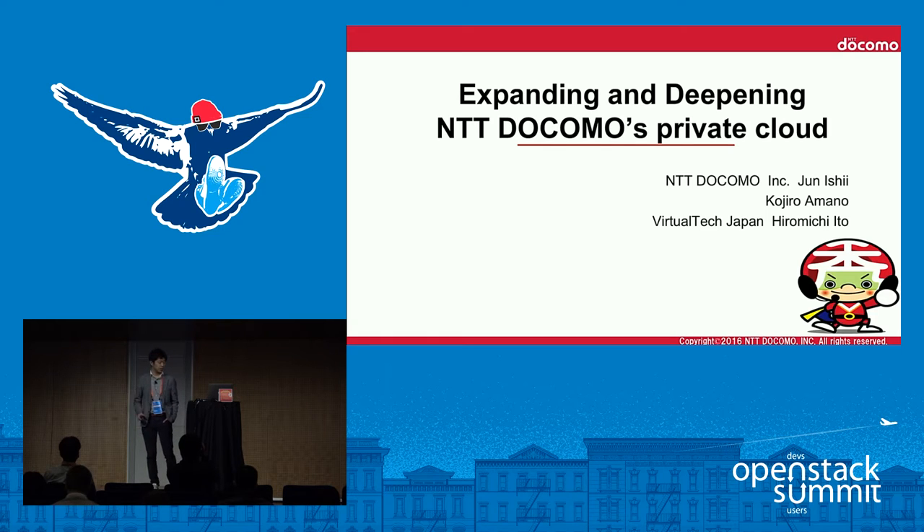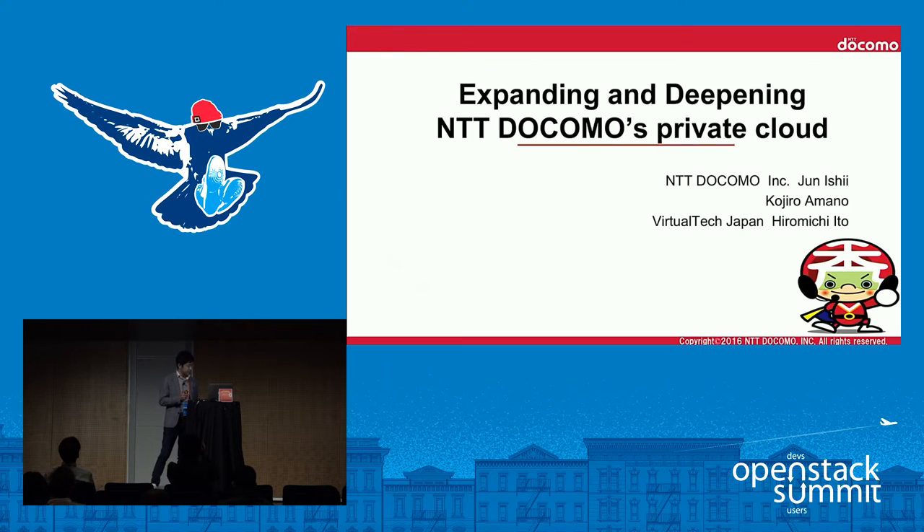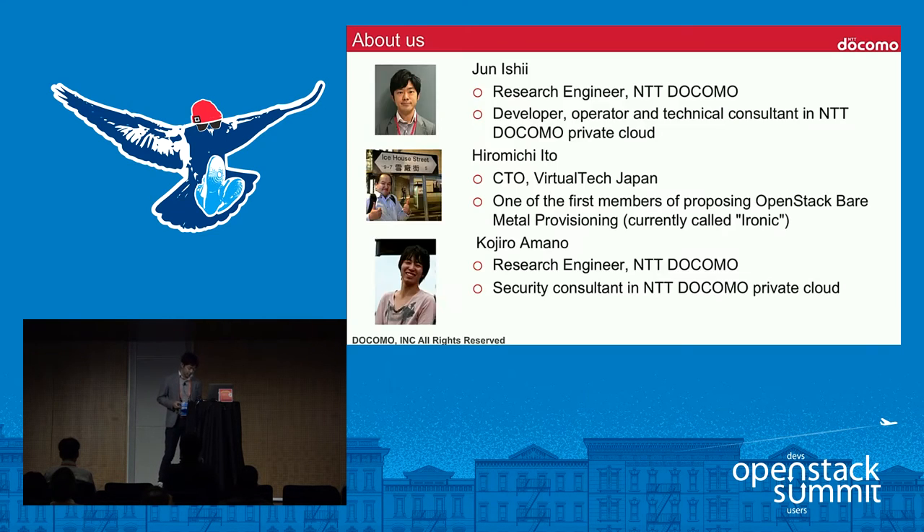Thank you for coming to our presentation. Today we'd like to talk about our private cloud strategy to expand scale and how deep our technologies are in our private cloud. First, I'll introduce ourselves. Our company, NTT Docomo, is the largest mobile operator company in Japan.